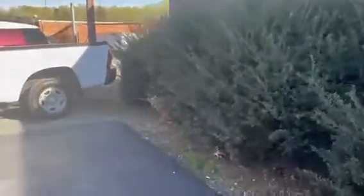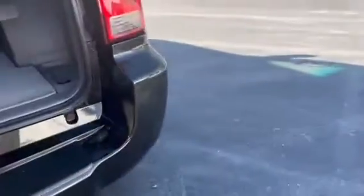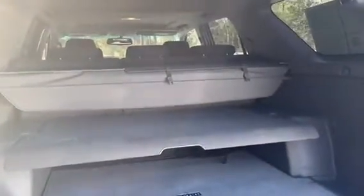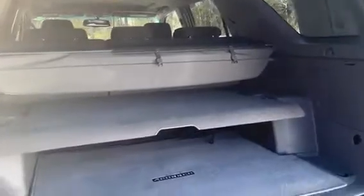Let's take a look at the back storage space. Here is your back storage area. You do have this privacy screen, and then a divider, and you can place that down and bring the seats forward to create more space.